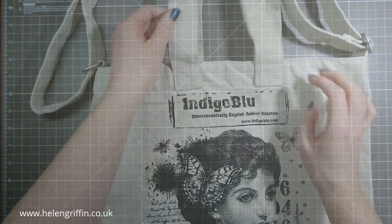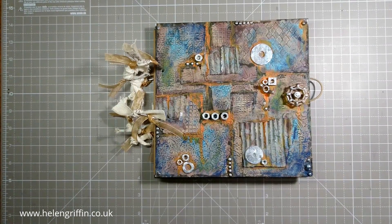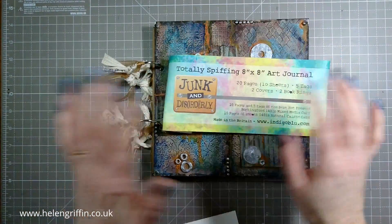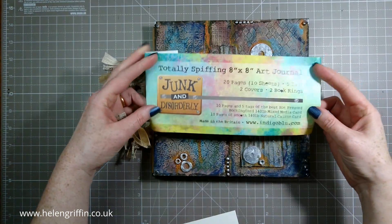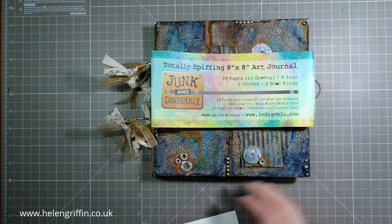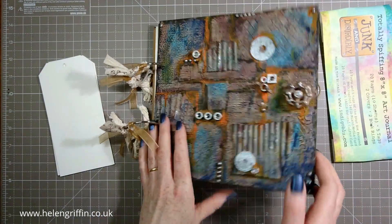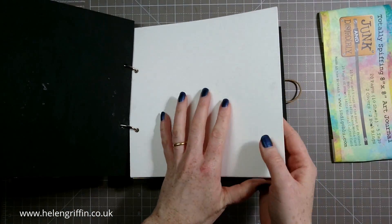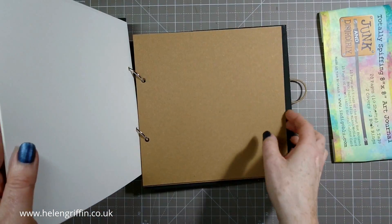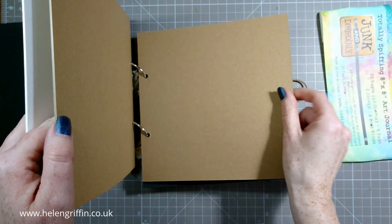At their headquarters, that's in Redford. Here's the project that we made on the Friday — it's an eight by eight art journal. I've got the packaging here. When I turned up it was just everything bare, ready to be decorated. This is from the Junk and Disorderly. It's an eight by eight art journal — you get 20 pages, five tags, and two covers and two book rings. The first 10 pages are white Buckingford mixed media card, really good quality, and 10 pages of natural can card, like a craft card.